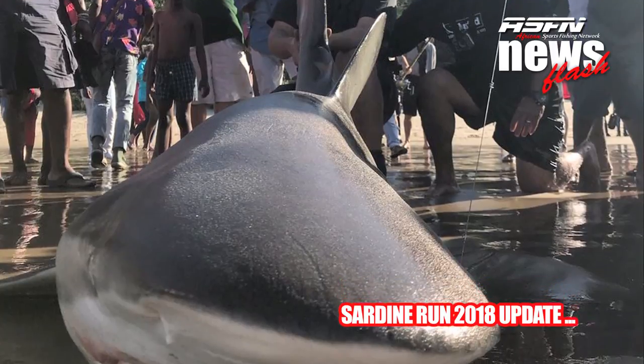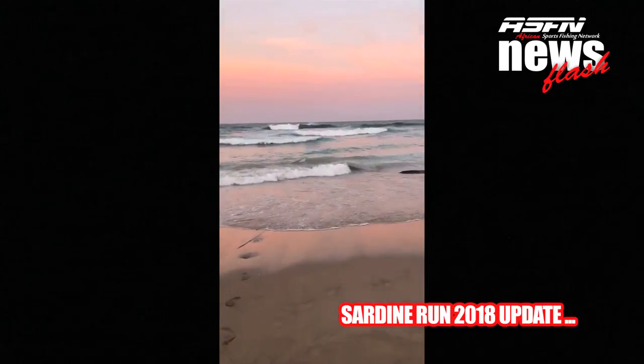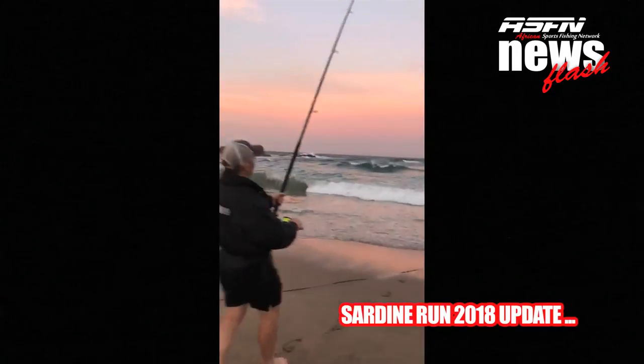The shoals of sardines in Port Edward, as well as Ramsgate and Margate, had mainly sharks with them, and no edible or game fish species had shown their faces. The guys didn't wait long for a bite, as you can see in some of the clips.